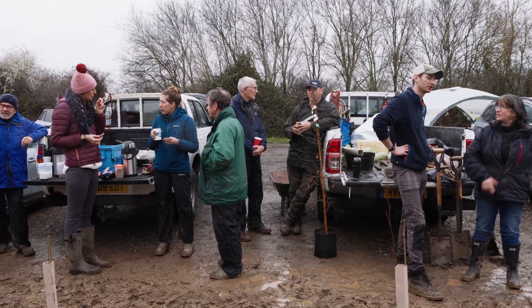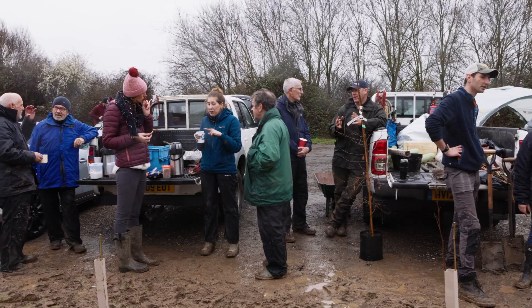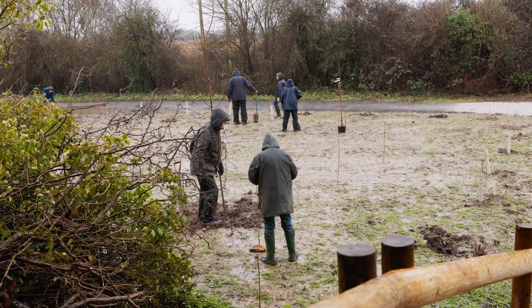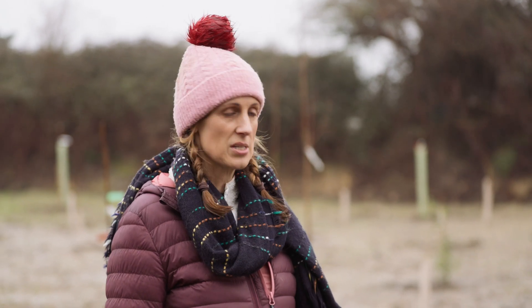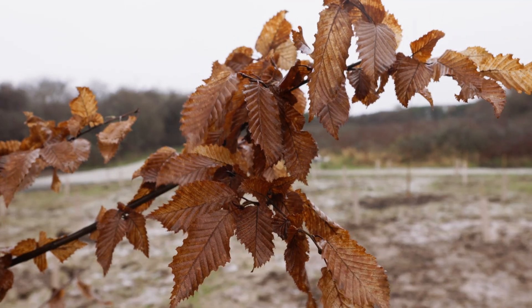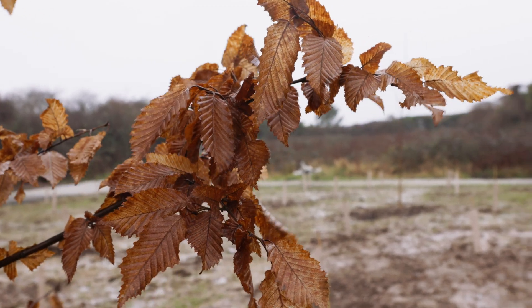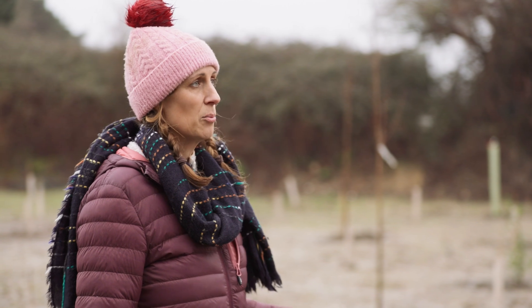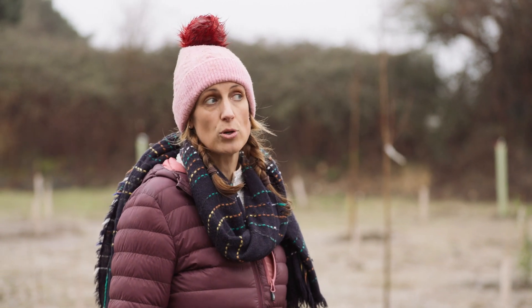The volunteers have just blasted through it in an hour and a half and we've planted 200 trees today. They're all native shrubs from a local Sussex supplier — a mixture of shrubs and the big standard trees you can see behind me. We've got a mixture of wild cherry, wild service tree, English oak and hornbeam.